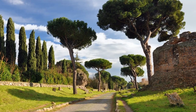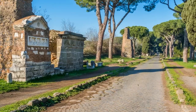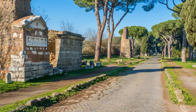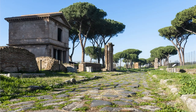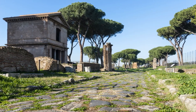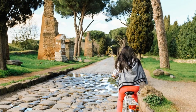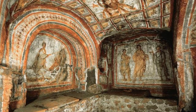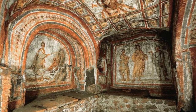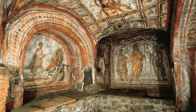As you walk along the cobblestone path of the Appian Way, you'll be surrounded by an atmosphere of antiquity. This road was once a vital artery of the Roman Empire, connecting the city to its distant provinces. Today, it stands as a testament to the incredible engineering and architecture of the past. While you stroll, you'll encounter awe-inspiring ruins and historical landmarks.